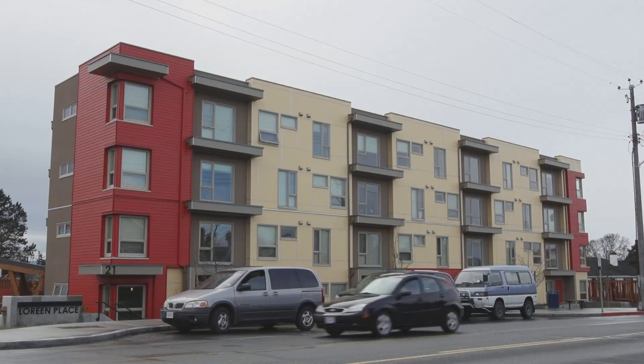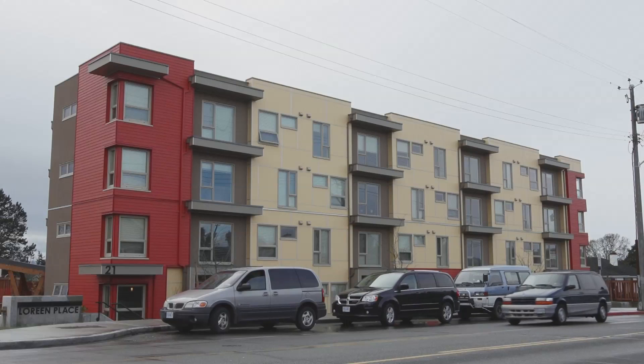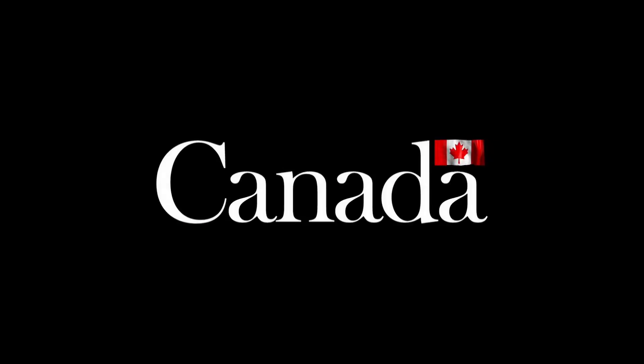We're really happy to provide safe, secure, affordable housing for people for the long term. This is their home. This is our home.